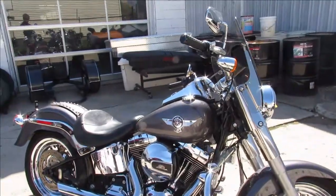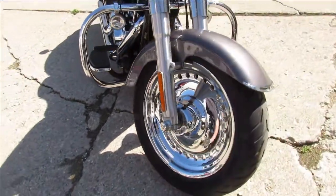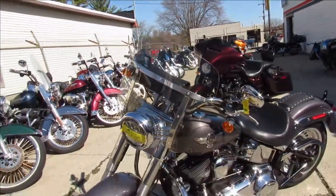Hey guys, ApprovalPowerSports.com here doing some videos on some Harleys we just got in. If you're looking for a Harley Davidson — a used one — I know they're hard to find right now, but we got 250 of them sitting in the shop ready to go.